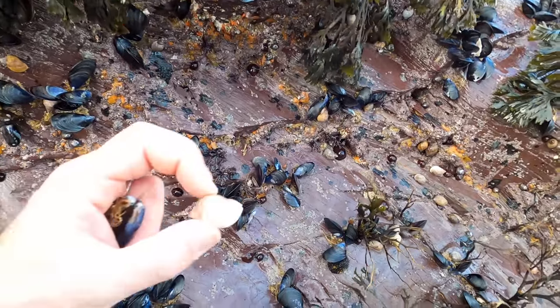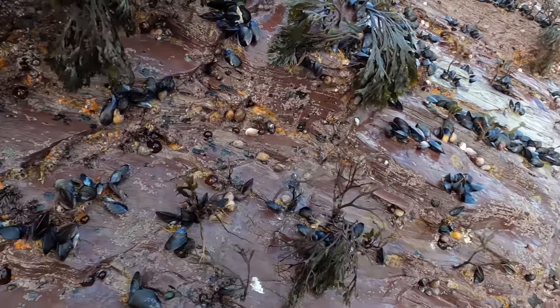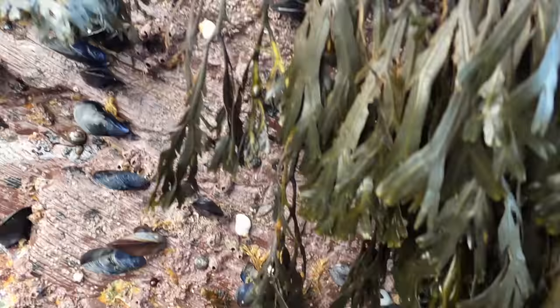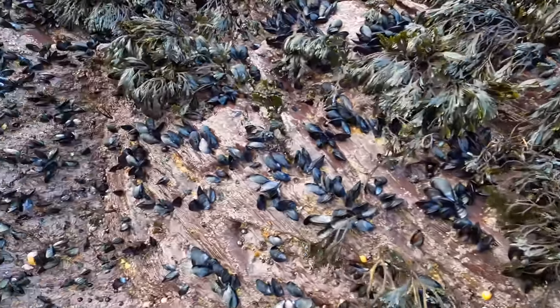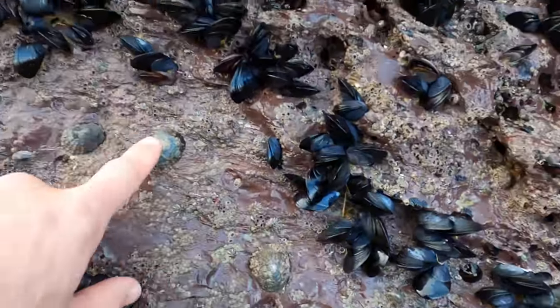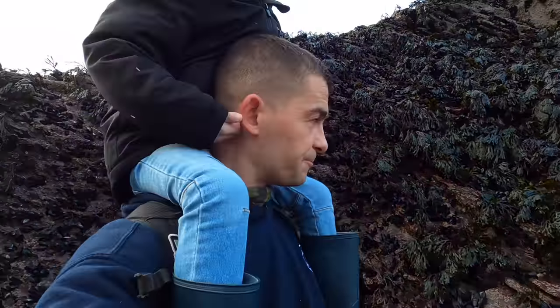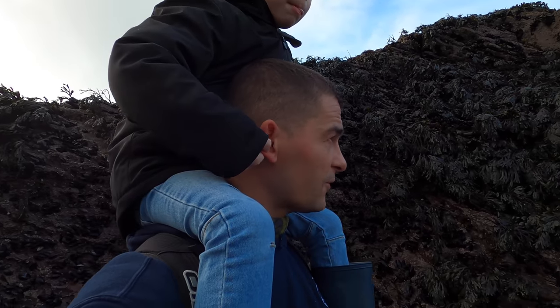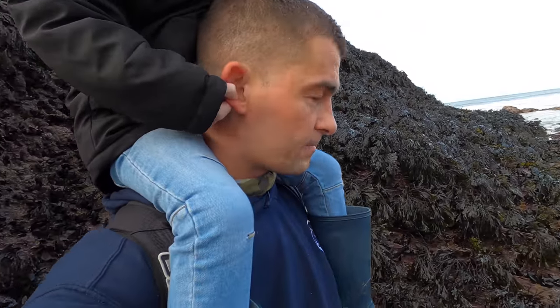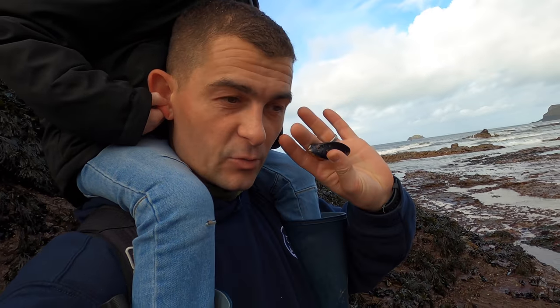We've also got some dog whelks — plenty of them, you can see them all around — and some anemones, quite a few limpets. We do get sea urchins here, and we might even find one today if we're lucky. So we'll work our way along and see if we can find some good ones.